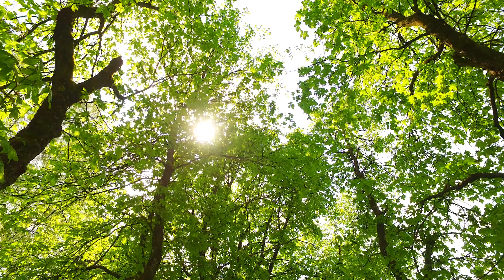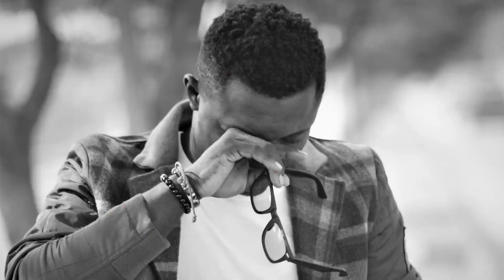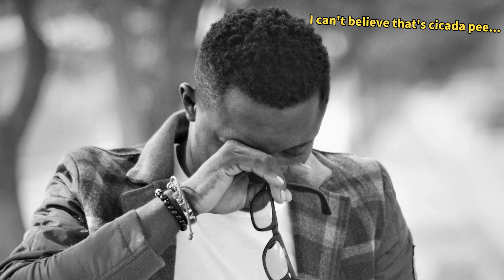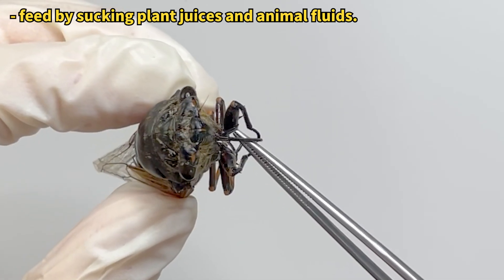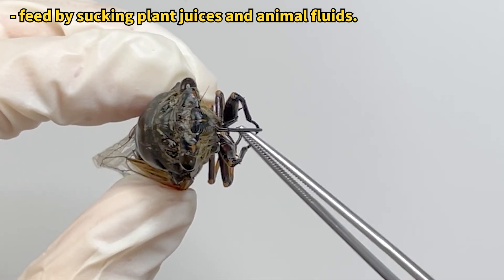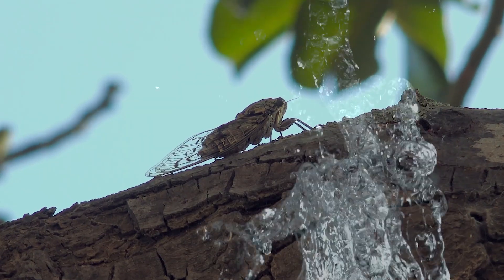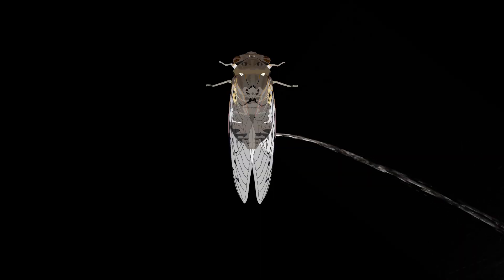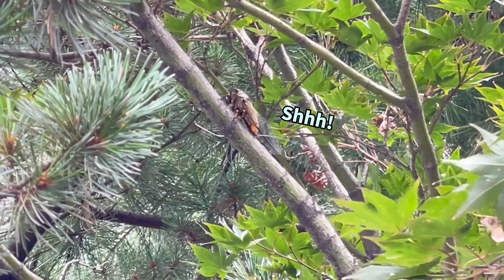Have you ever walked under a tree in summer and felt a drop of water fall on you? Unfortunately, there's a good chance that it was cicada pee. Cicadas belong to the order Pentatomidae, insects characterized by their straw-shaped mouths. They use these mouths to suck tree sap and often pee out the excess water. So if you watch cicadas in trees closely, you might catch them in the act.